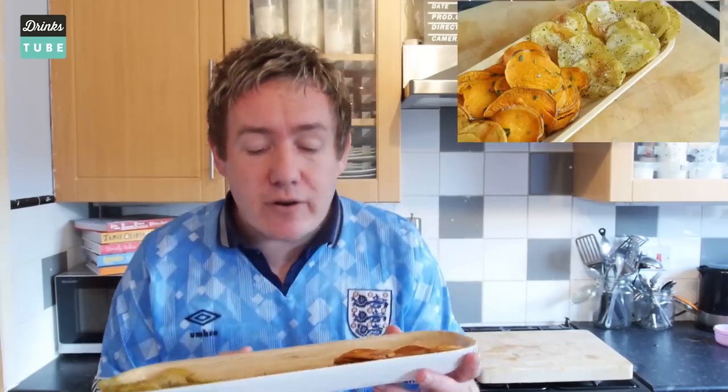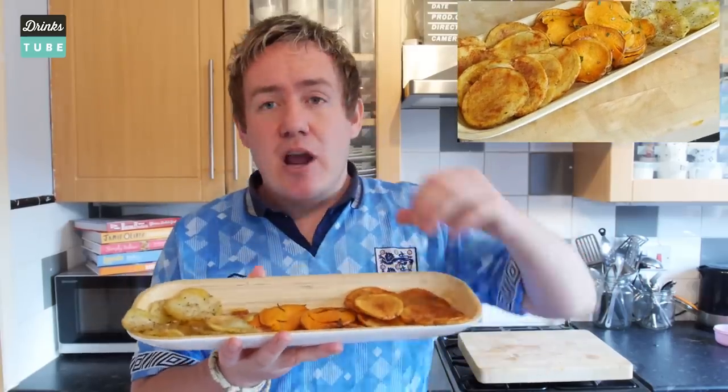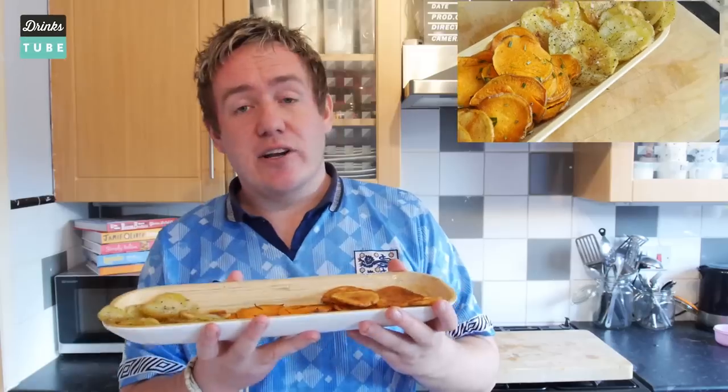If you want to head over to Food Tube, I have done some homemade crisps — perfect for the match, three different ways: in the microwave, frying, and baking. So give that a go.